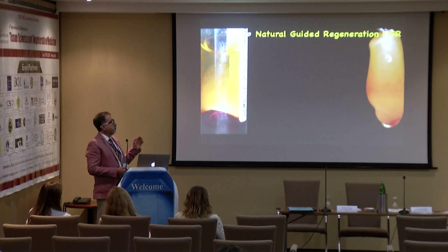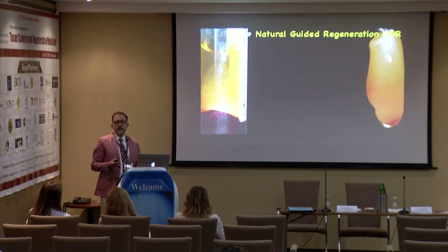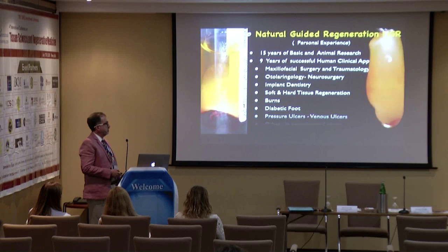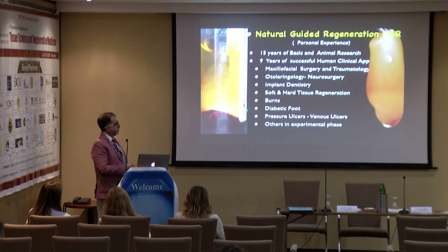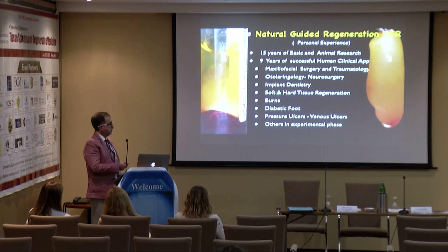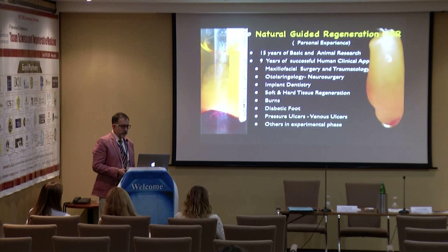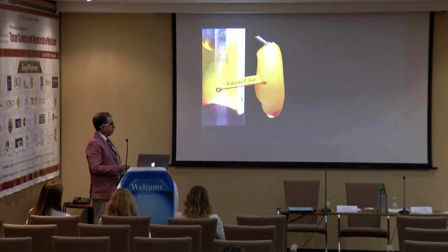It's simply using what everybody has — our own potential to generate our own tissues. You obtain what we call a fibrin clot from a cytology from the same patient. We have been using this in maxillofacial surgery, neurosurgery, otolaryngology, implant dentistry, soft and hard tissue regeneration, burns, diabetic foot — anything involving an injury, you can use this.